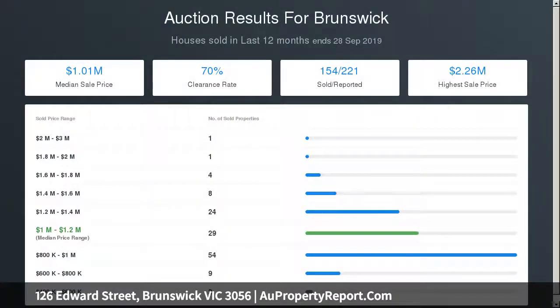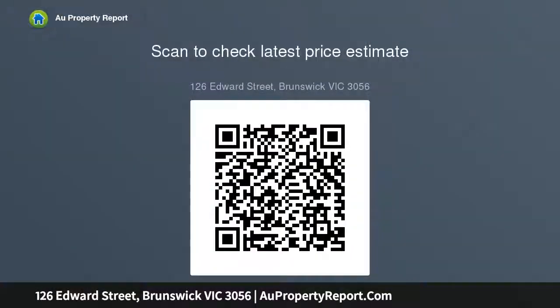Enviably placed, the property is just moments from hip local street cafes, trams, Barclay Square shops, schools, Princeton Park, and trains.